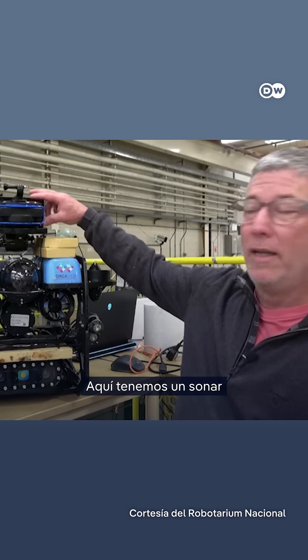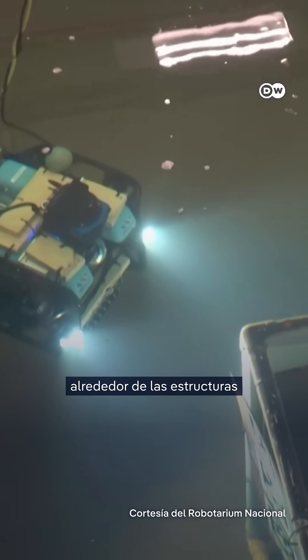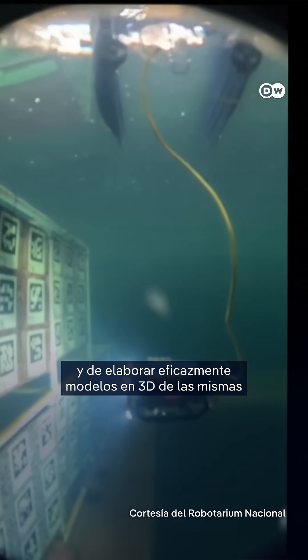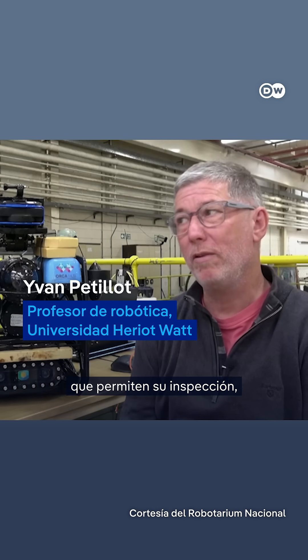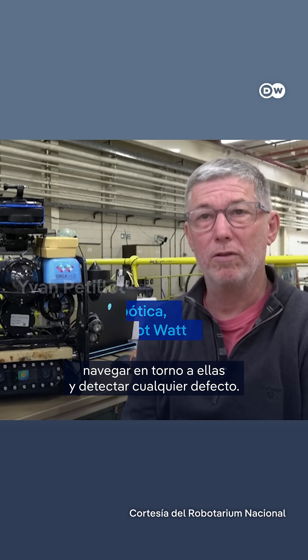We have a sonar here, and that robot is able to navigate autonomously around structures and effectively build 3D models of the structure that can enable you to inspect them, to navigate around them, and to detect any defects in the structures.